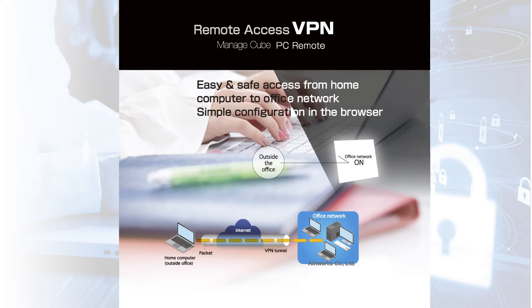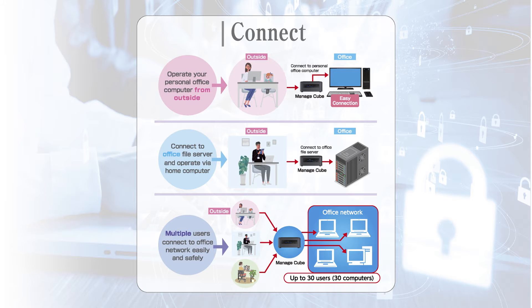This is ManageCube from ActWords, which is an easy remote connection device. You only have to connect this palm-sized device to your company network. With just doing this, your employee can easily operate the company PC from the employee's home PC.